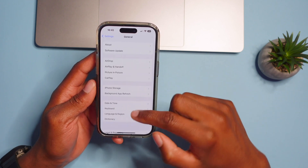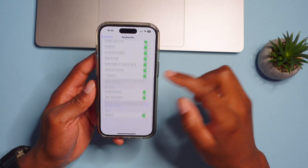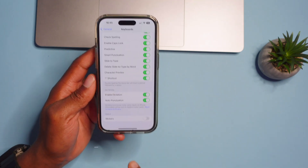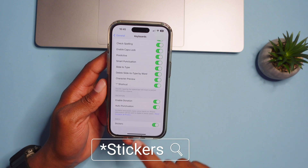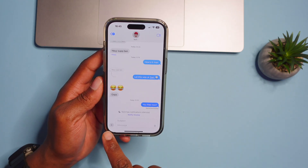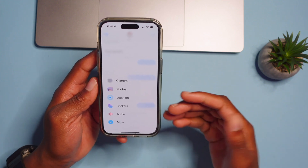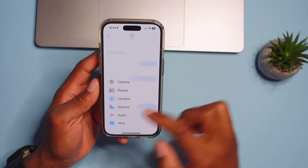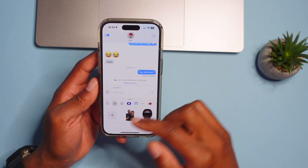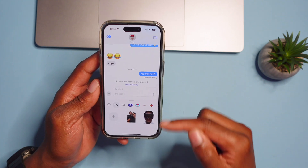In Settings, go to General and then Keyboard. There is now support for the Emoji Keyboard. If you turn this on and go into Messages and tap the plus icon, you'll see a new Sticker tab. You can now convert your images into stickers or add third-party stickers with this update.